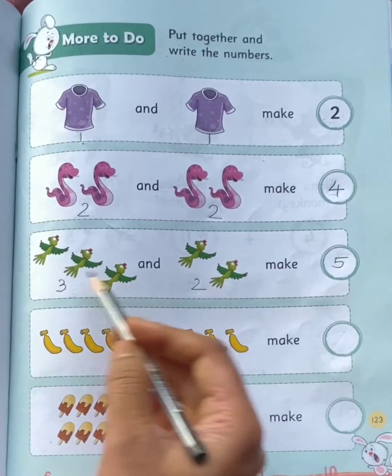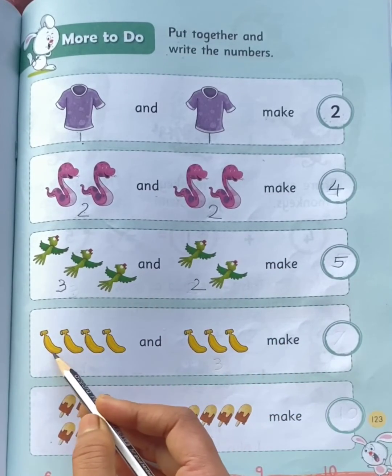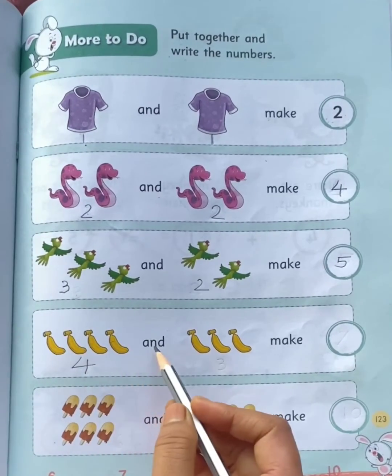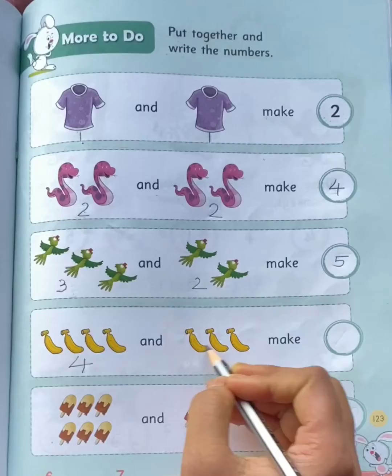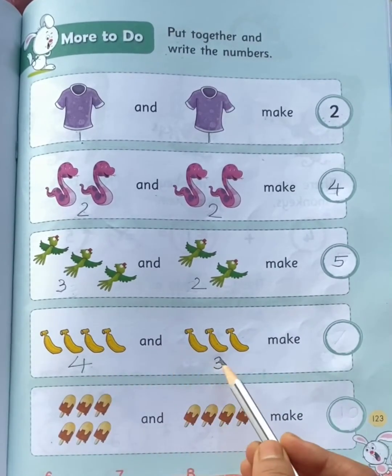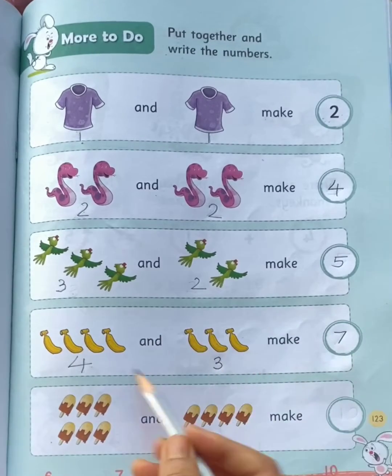Now look here. On the left side you can see 3 parrots. And for the next picture, on the left side you can see 3 bananas — 4 and 3 make 7 bananas.